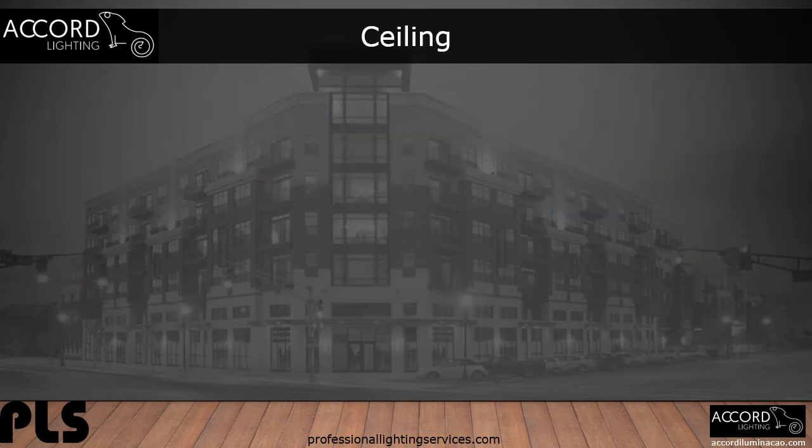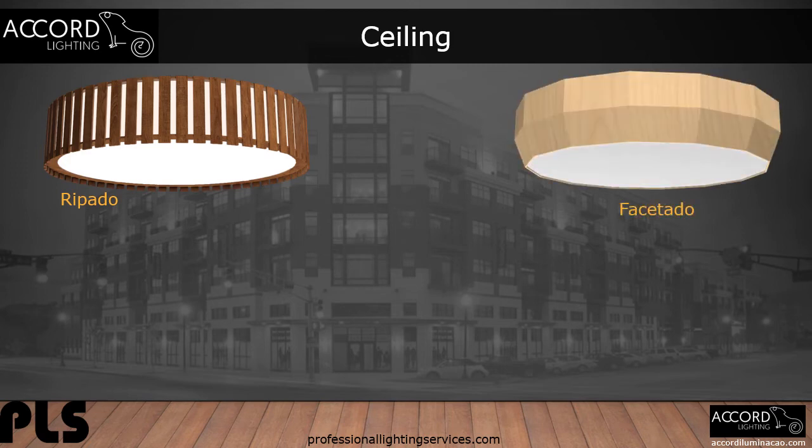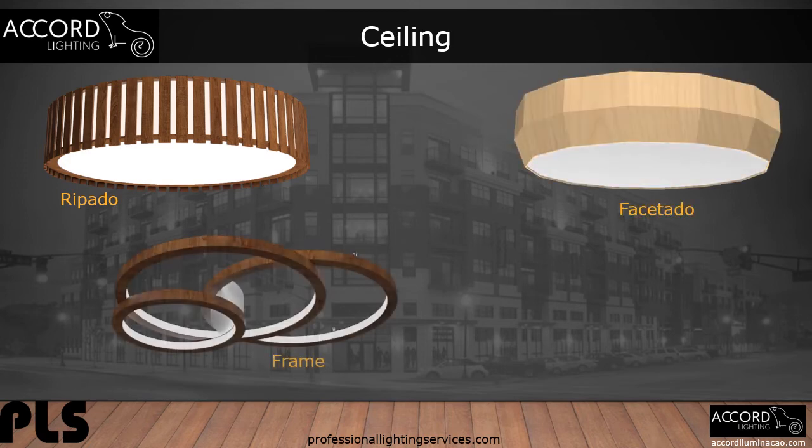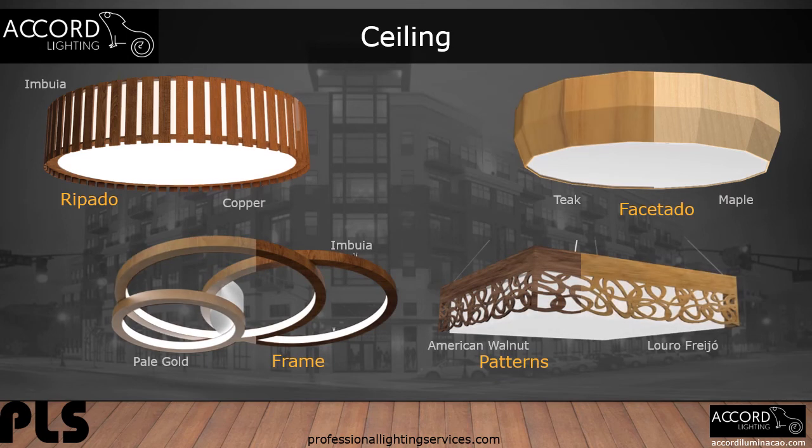When looking for ceiling options, Accord has you covered. They offer drum shaped designs, to multiple rings, to square frame with laser patterns. Let's see how a different finish can make these designs look totally unique.